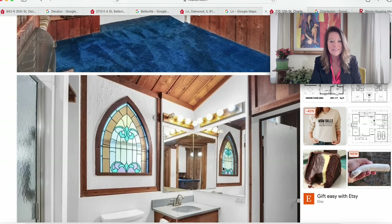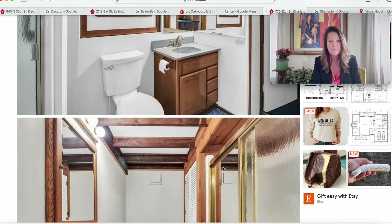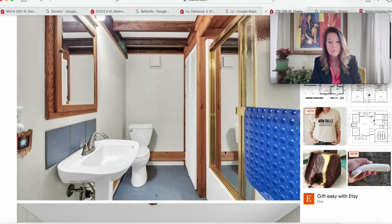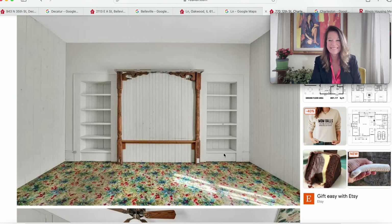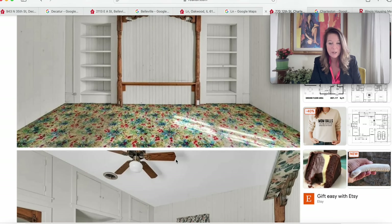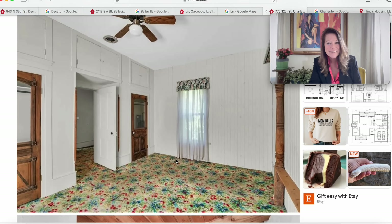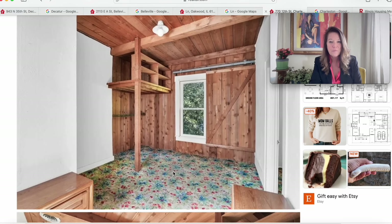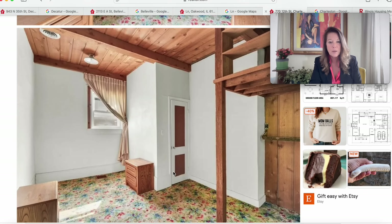Beautiful stained glass throughout. Moving into the bathroom — it does have carpet, though it could be vinyl. We have a second bathroom as well. The built-ins are very nice, and if you don't want carpet, you can always roll it up and remove it. There's a lot of beautiful cabinetry and storage in this house. Here's another angle with some closet space.